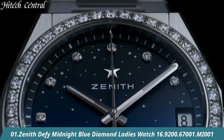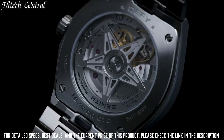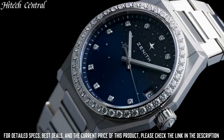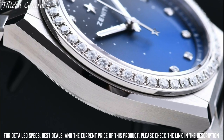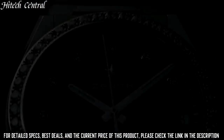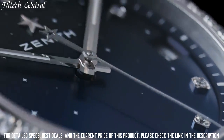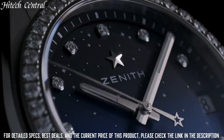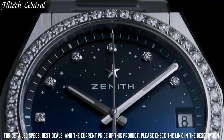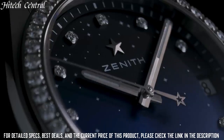Number 1: Zenith Defy Midnight Blue Diamond Ladies Watch. Type: analog, luminescent hands and markers, date display at the 3 o'clock position. Zenith Caliber Elite 670 automatic movement, based upon Zenith Elite 680, containing 27 jewels, composed of 144 parts, beating at 28,800 VPH, power reserve approximately 50 hours. Scratch-resistant sapphire crystal, pull-push crown, round case shape, case size 36 millimeters, fold-over clasp with safety release, water-resistant at 100 meters (330 feet). Functions: date, hour, minute, second.